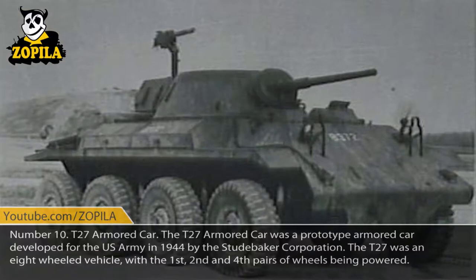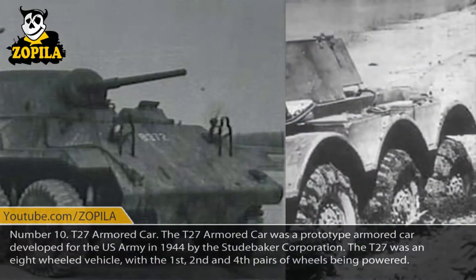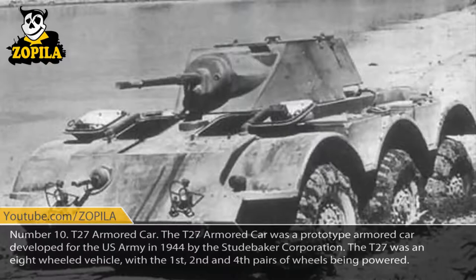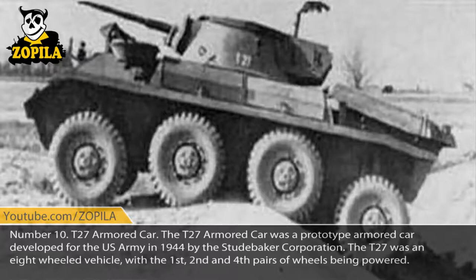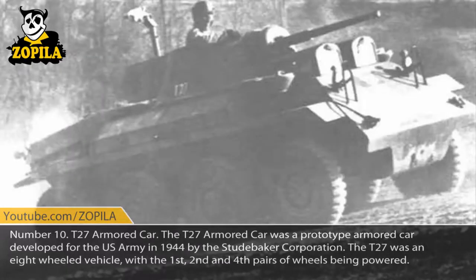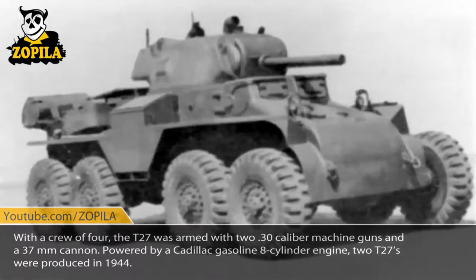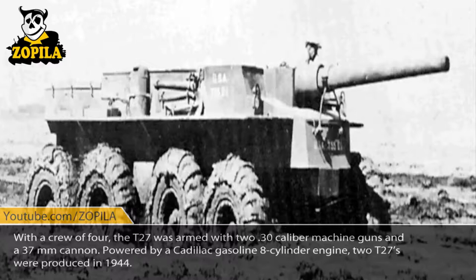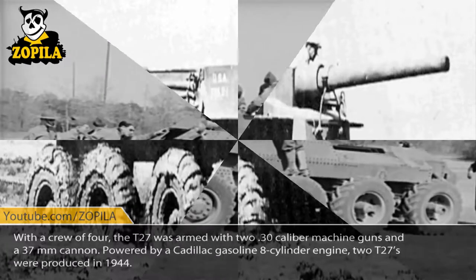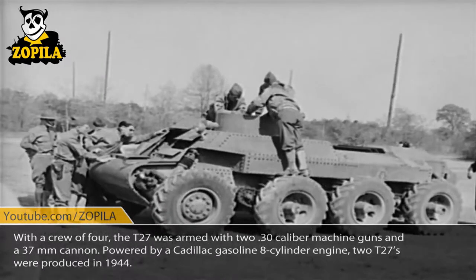Number 10: T-27 Armored Car. The T-27 Armored Car was a prototype armored car developed for the United States Army in 1944 by the Studebaker Corporation. The T-27 was an eight-wheeled vehicle, with the first, second, and fourth pairs of wheels being powered. With a crew of four, the T-27 was armed with two .30-caliber machine guns and a 37mm cannon. Powered by a Cadillac gasoline eight-cylinder engine, two T-27s were produced in 1944.